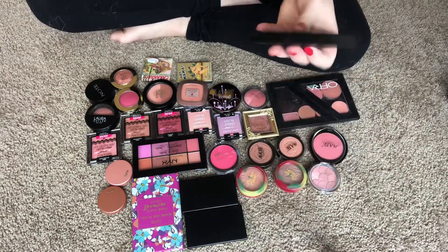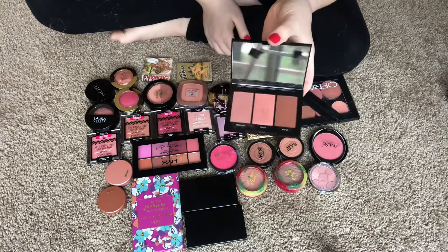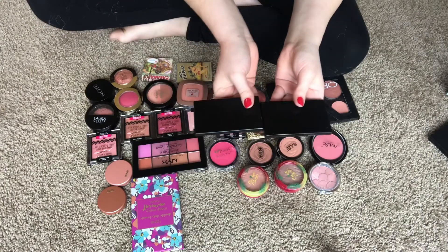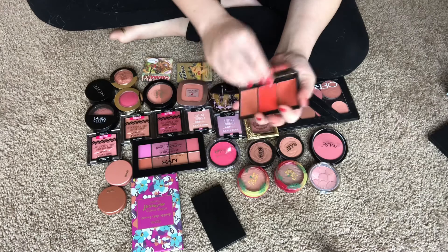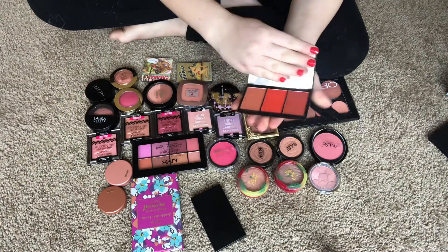Starting at the top, I have this Morphe blush trio — very very pretty, I love this, we're keeping this. I have two Sleek blush trios. This one is in the shade Flame — it's really really pretty, I don't have anything like this, so I'm going to keep this one.